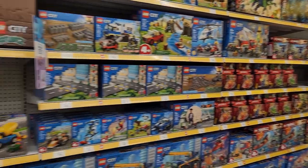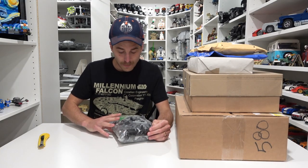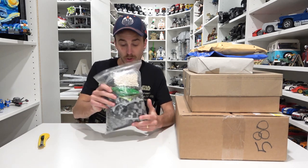They've got Speed Champions, Technic, Ninjago, and City but ultimately nothing's on sale, and that's like the fourth time in a row we've been there with nothing on sale. I don't like this new trend at all. Now that we're home from our little road trip, let's do some unboxing.